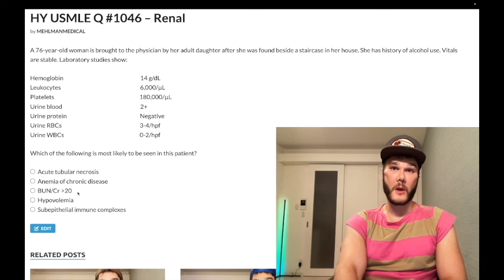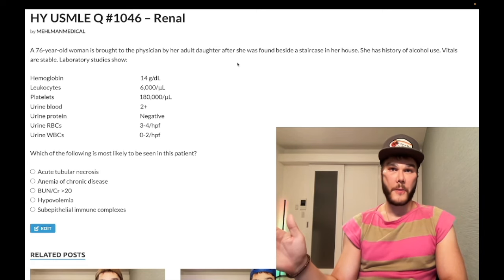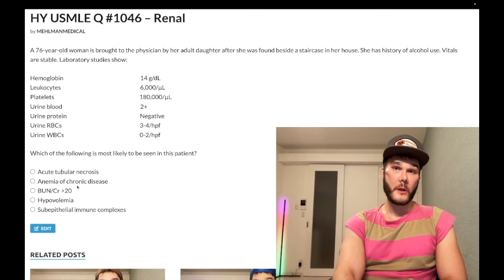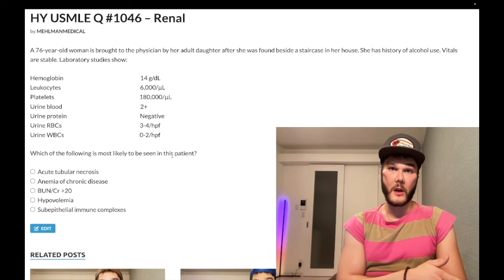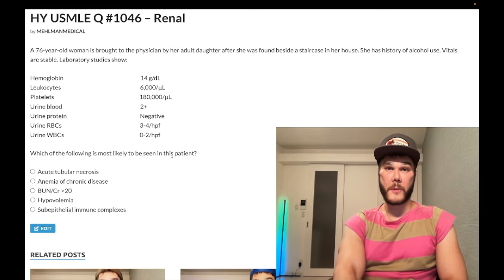BUN/creatinine ratio greater than 20 reflects pre-renal azotemia — wrong answer. Tangentially, hip fracture in an elderly patient where you have bleeding into the pelvis is a very important cause of hypovolemic shock, more on 2CK. For ATN, which is intrarenal, the BUN/creatinine ratio is going to be under 20. The fractional excretion of sodium for ATN intrarenal would be greater than 1%, while for pre-renal azotemia the BUN/creatinine is greater than 20 and FENa is under 1%.